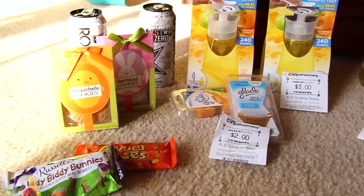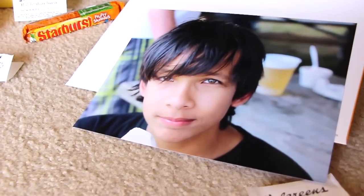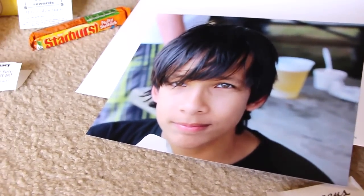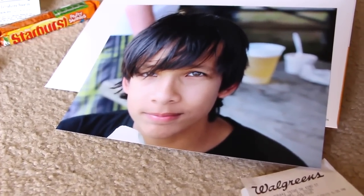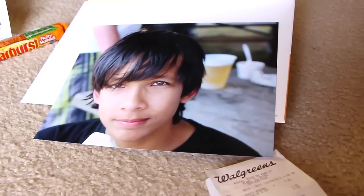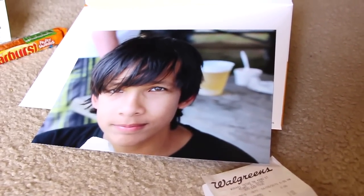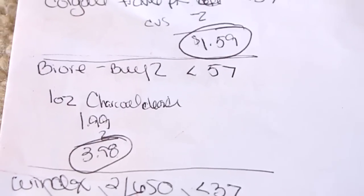Lastly I went over to Walgreens. They did have where you can get a free 8x10 available. Ambreen was the one that let me know about that, so thank you so much. I just printed out this picture of my middle son, and it's from just a nice picture — didn't have to pay anything. So keep track of Walgreens; they always have these free 8x10 photos or 8x10 collages and different things like that.